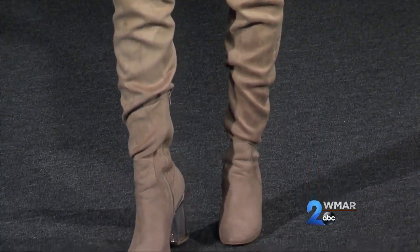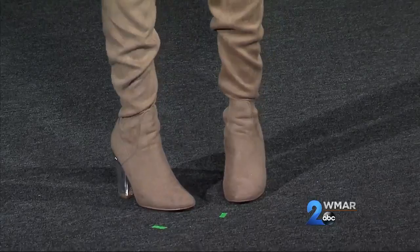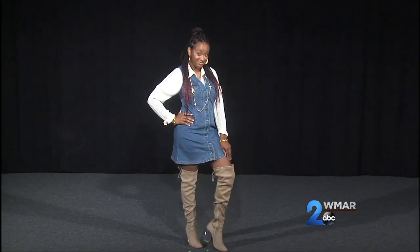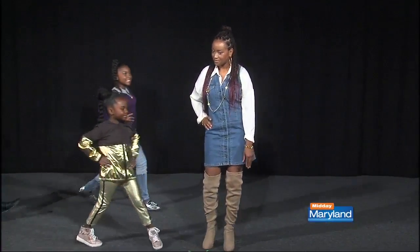I love the over-the-knee boot — it's warm and cute. You can wear those with jeans or with a cute little jumper like she is. Is that a clear heel? It is a clear heel — that was unexpected! We're just giving you some nice little trends, bringing all of our moms out.